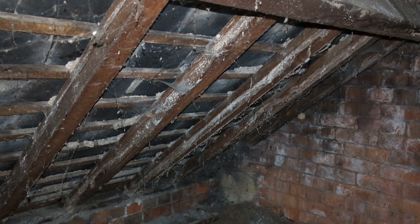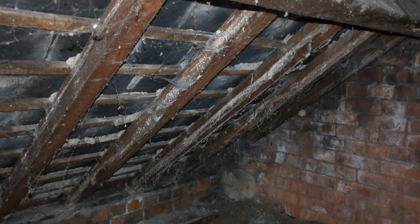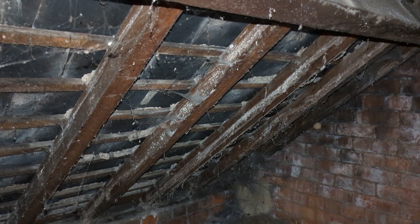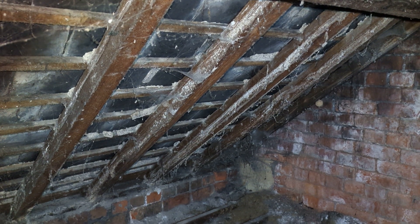Hi, Neil again. Long time no see — I've been busy with lots of other things. Anyway, doing a survey this morning and I've been asked to comment on the condition of the roof timbers. There was a suspicion that the timbers were affected by fungal decay, so I've come up into the eaves void.